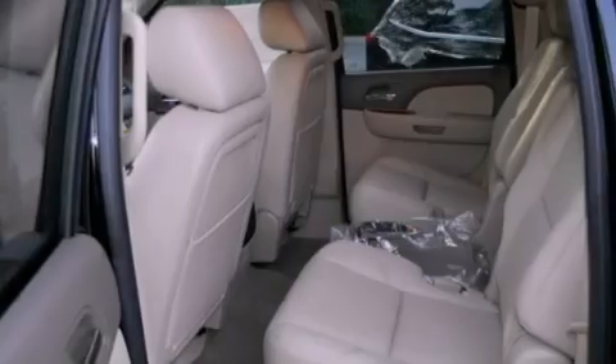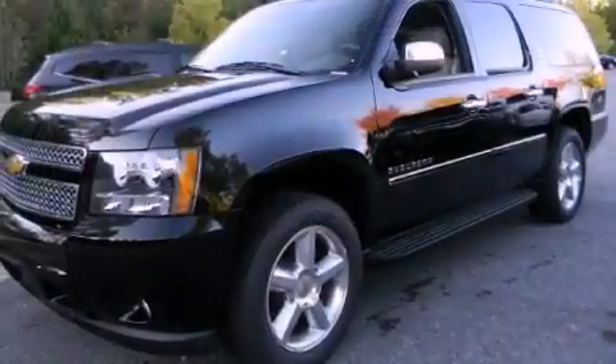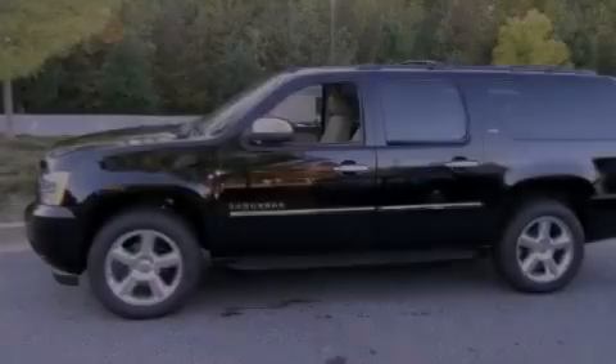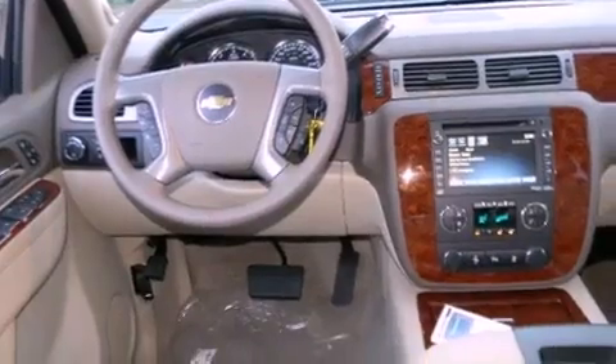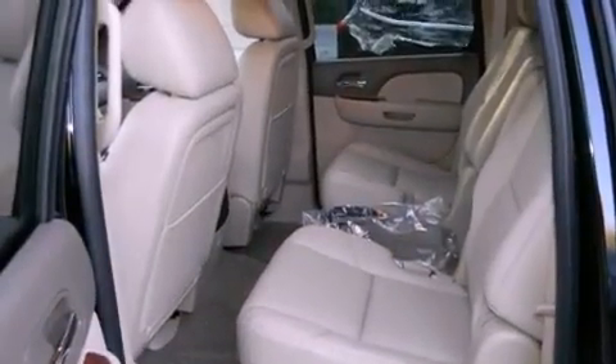Its top features and packages include adjustable driver pedals, memory settings for the seat's positions so you can recall your favorite alignment with the push of one button, a navigation system, a DVD video player, leather seats, an air suspension, aluminum wheels, a low tire pressure indicator, a cool passenger seat, and an anti-theft protection system.